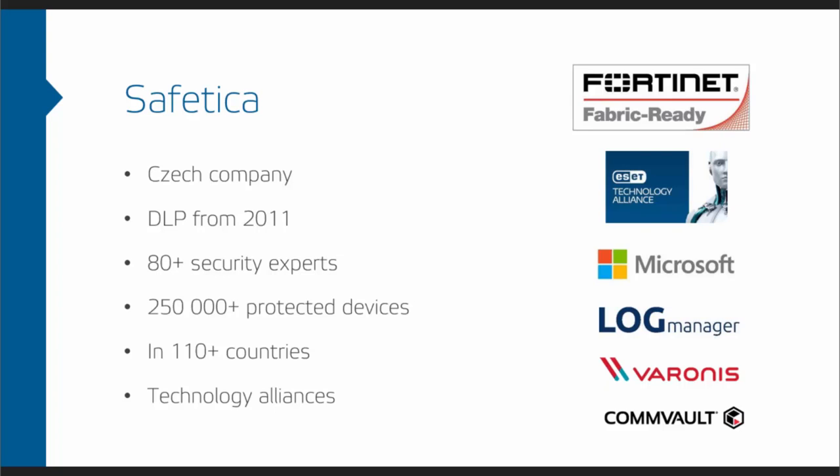We take a strong focus on partnerships and have a technology alliance with companies like Fortinet and ESET. We're a Microsoft Gold Partner and we really focus on companies whose products our customers are already using, so that we can deliver something that truly complements existing solutions and makes these applications work together as easily as possible.